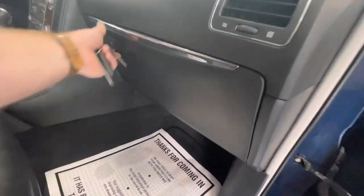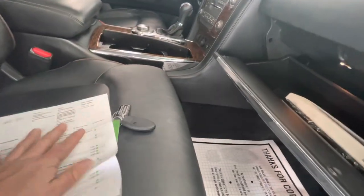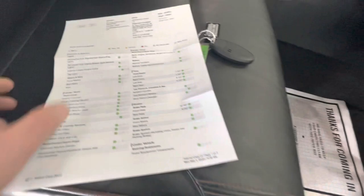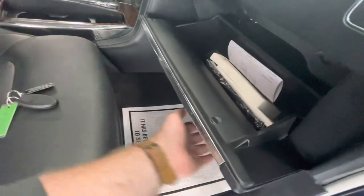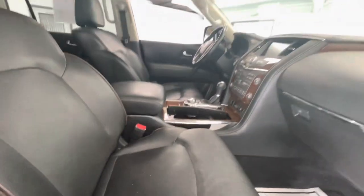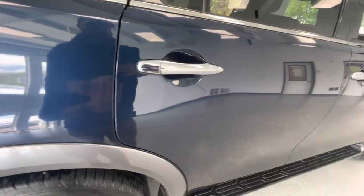Speaking of reconditioning, this is our used car mechanical check sheet — tires are good, brake pads are good, everything passes. We like to put a lot of time and effort into the reconditioning of these vehicles so you don't have to after you purchase it. Nice faux wood grain all the way around — a nice large vehicle with plenty of features here.